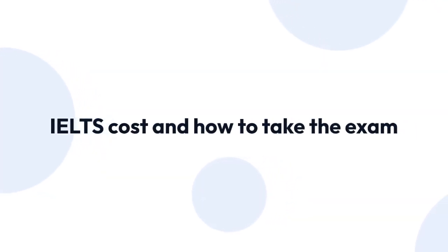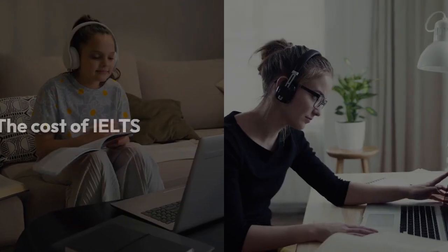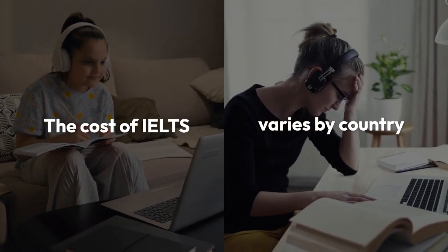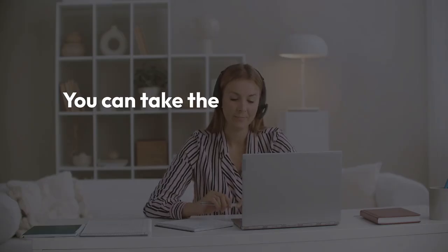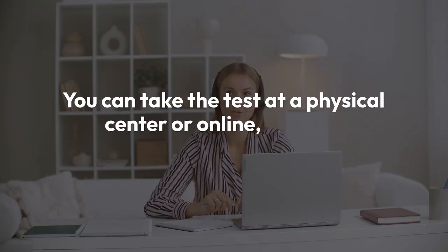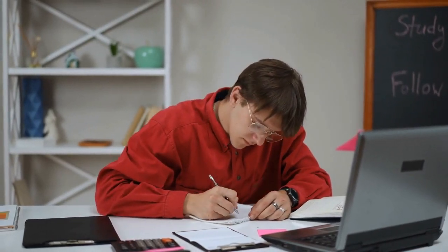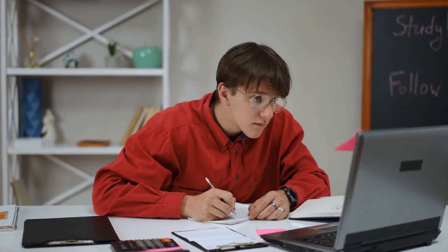The cost of IELTS varies by country, but it's a worthwhile investment in your future. You can take the test at a physical center or online, offering flexibility and accessibility. Be prepared with the necessary technology and a quiet, distraction-free environment.